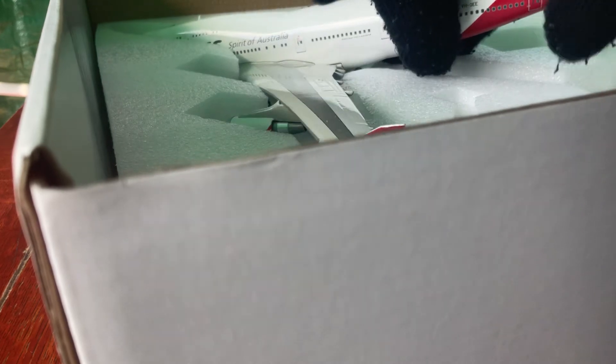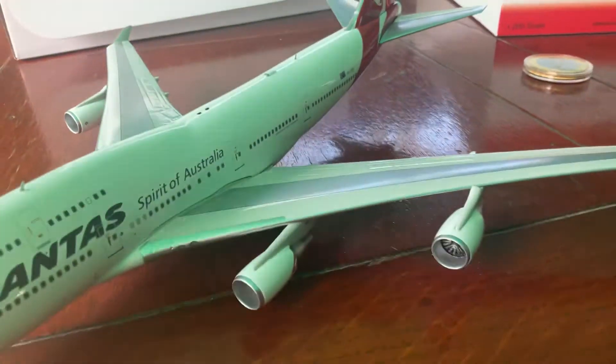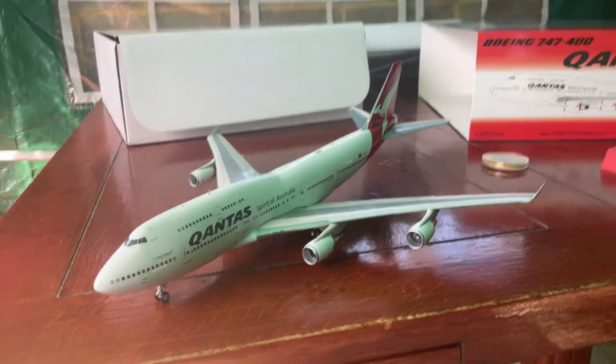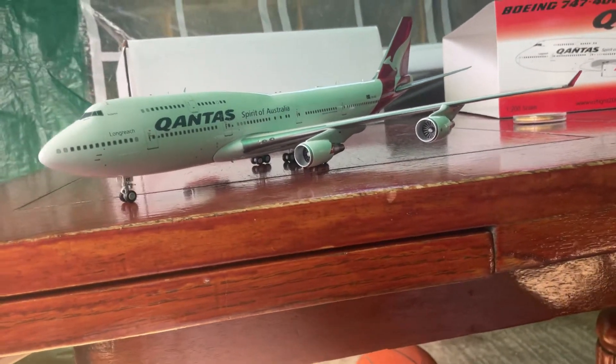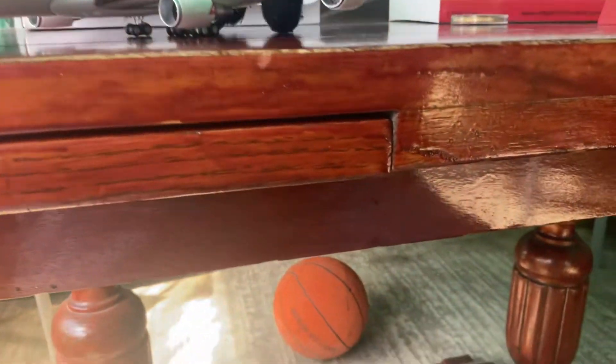Let's take the model out very gently. Here's the model guys — I absolutely quite like this model, I really like it. Very good details to this model.